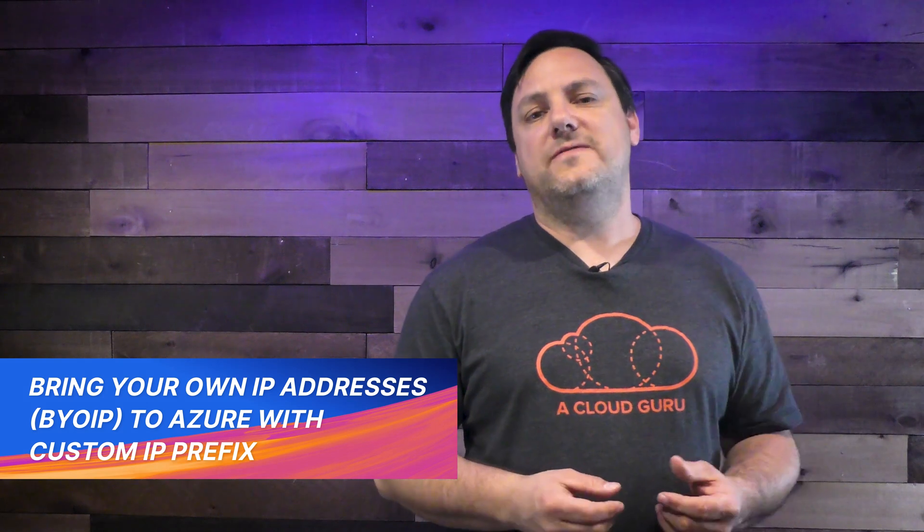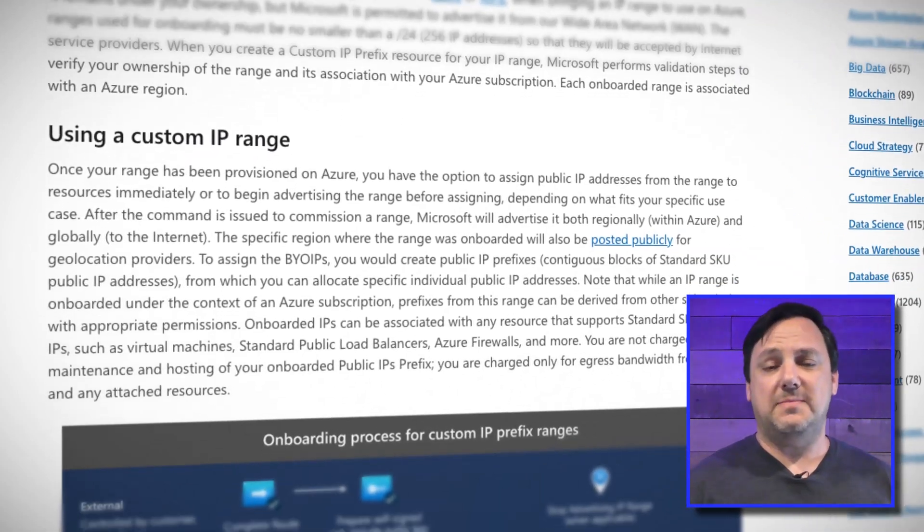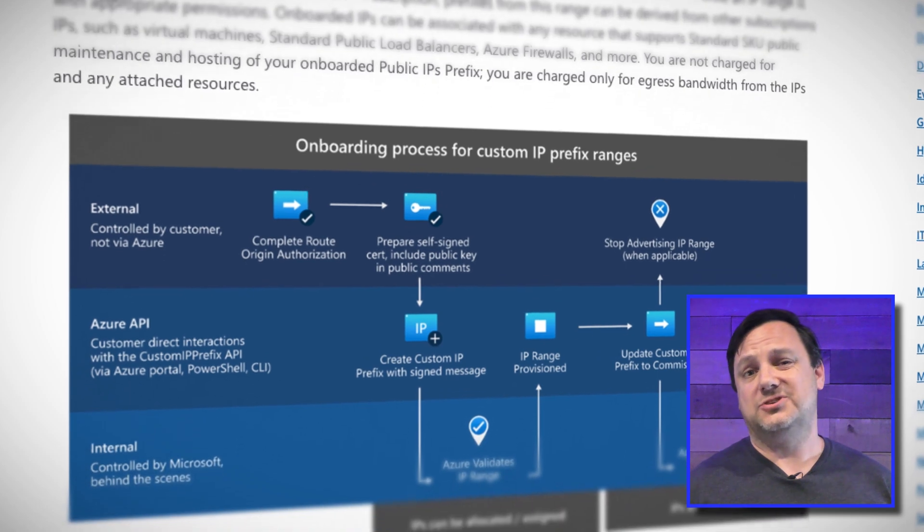Hybrid has been the story for a few years over at Microsoft, and the next update continues that theme. Custom IP prefix allows you to BYO IP, or bring your own IP addresses to Azure. When you are looking at a migration, there's a pretty good chance that you'll want to retain your existing public IP addresses. Custom IP prefix is a resource that just went live and allows you to bring your own public IPv4 ranges and use them like a traditional Azure-owned public IP range. You can onboard these ranges through a variety of ways, including the Portal, PowerShell, CLI, and ARM templates. Best of all, you will not be charged for hosting or management of onboarded ranges that are brought to Azure.